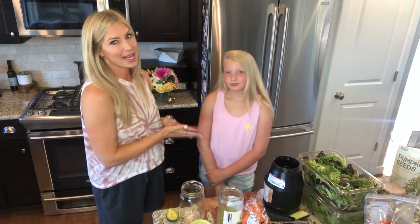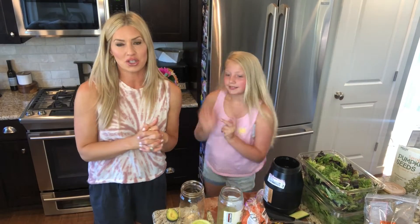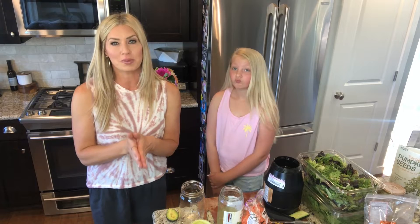Hey guys, it's Stacey and Little Sammers and we are here to show you what we're going to pack for our camping trip this weekend. Mainly, I'm going to be talking about mason jar salads and how to make them.